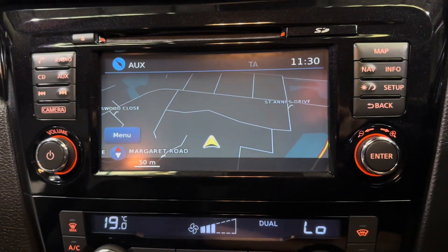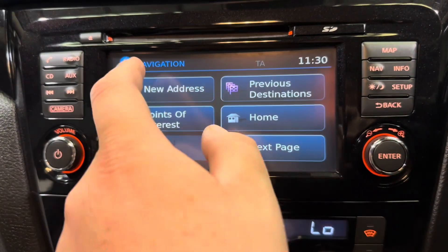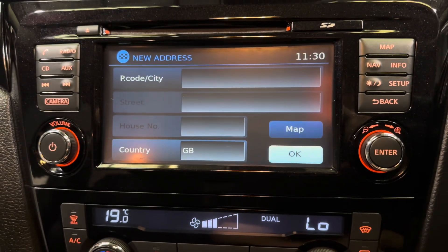The satellite navigation in this one is very nice and very easy to use. Simply go to NAV, enter a new address or postcode, and away you go.